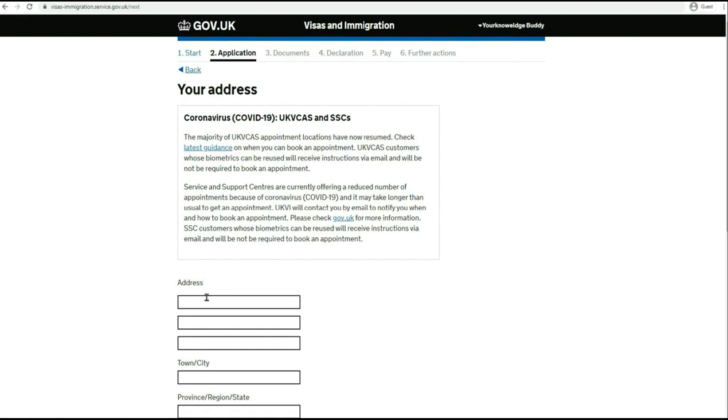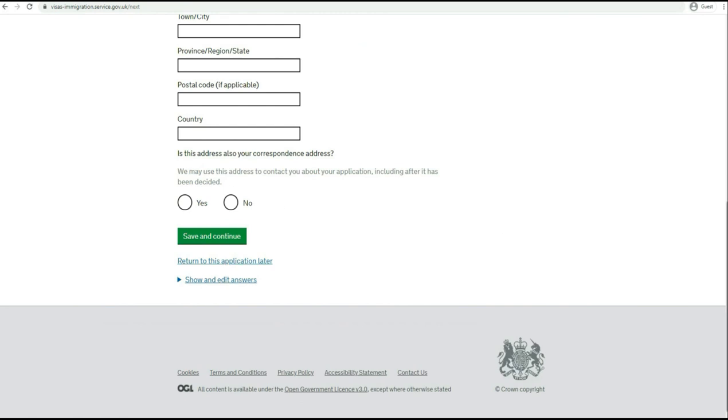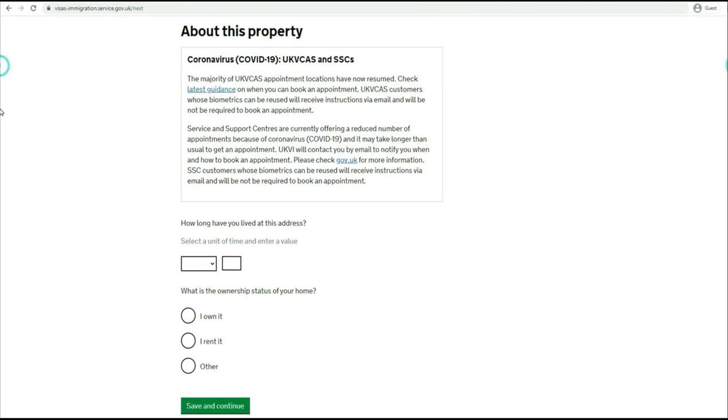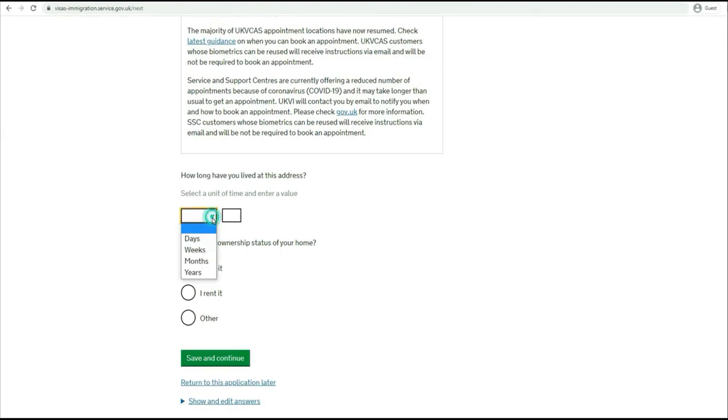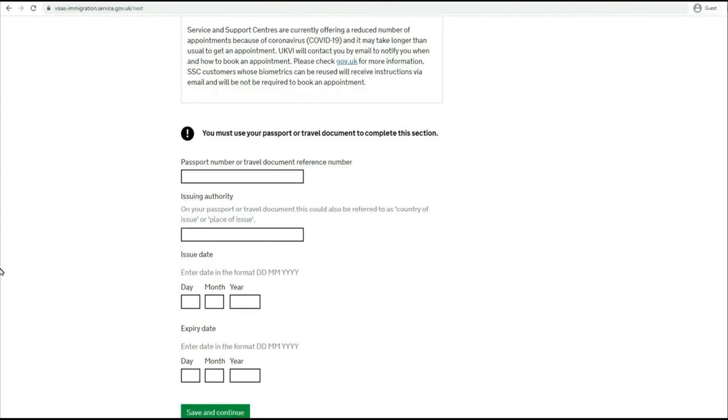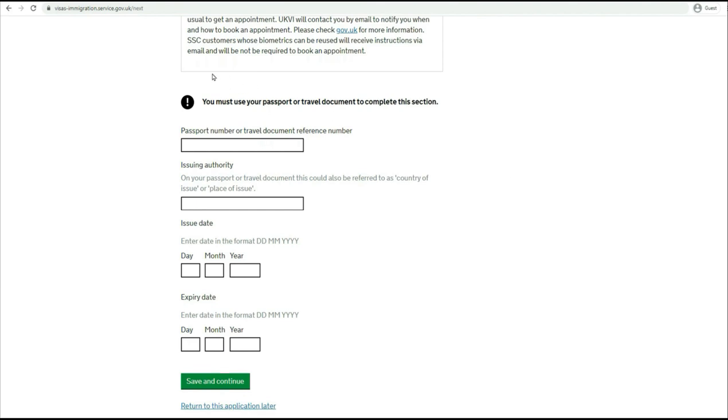Now you need to provide the address where you're currently staying. Is this address also your correspondence address? I'll say yes and move to the next. How long have you lived at this address? Say I'm saying three years. What is the ownership status of your home? Whatever is the correct answer for you - say I own it. Move to the next one.